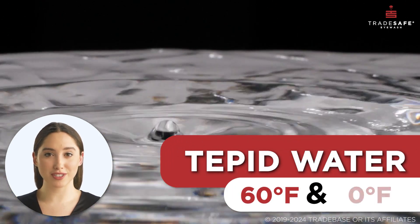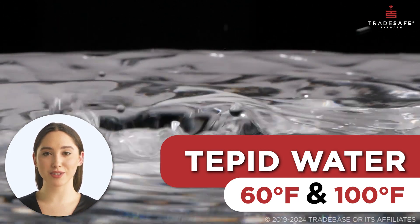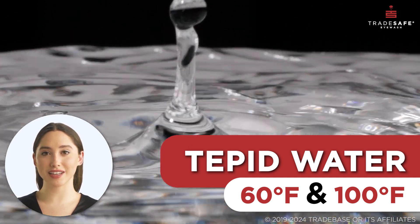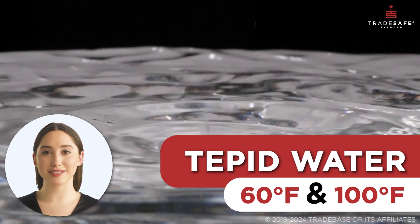Overall, tepid water is controlled within a fixed temperature range of 60 degrees Fahrenheit to 100 degrees Fahrenheit — a carefully balanced temperature for safety, comfort, and utility.